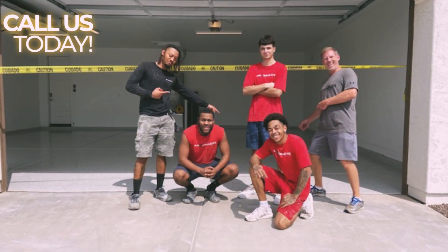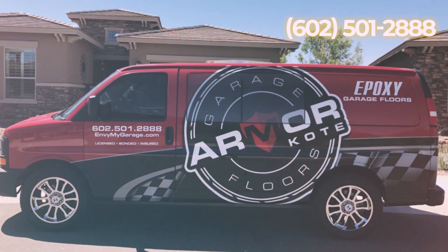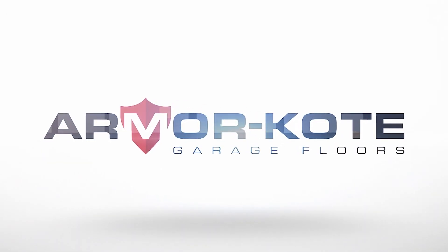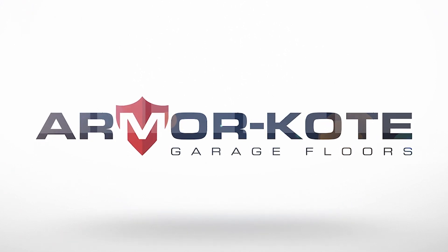The result? A stunning floor that stands the test of time. Call Armor Coat today for a free in-home estimate at 602-501-2888 or visit us online at nvmygarage.com.